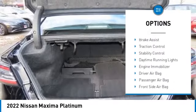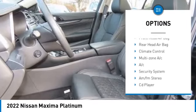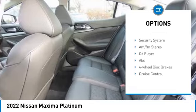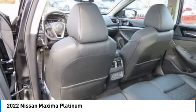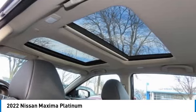Rain-sensing wipers. Tire pressure monitor. Blind spot monitor. Heated mirrors. Aluminum wheels. Brake assist. Traction control. Stability control. Daytime running lights. Engine immobilizer.